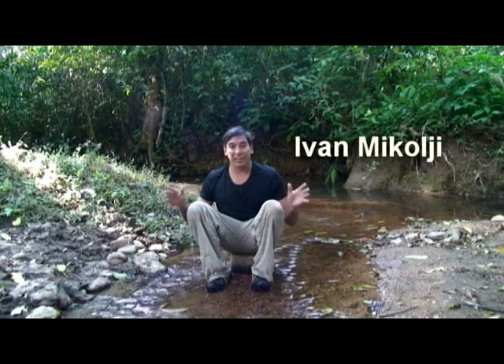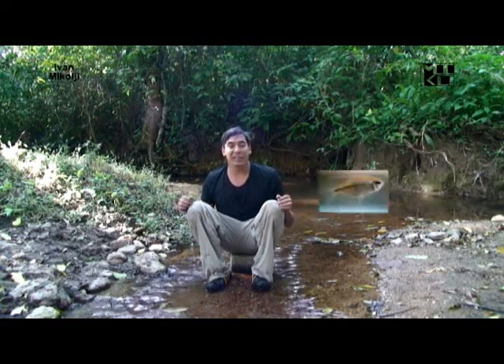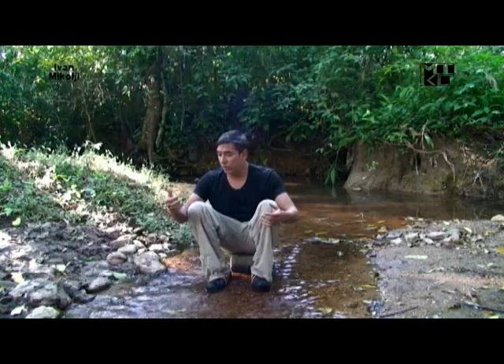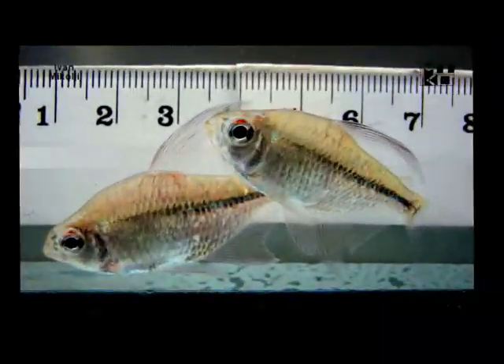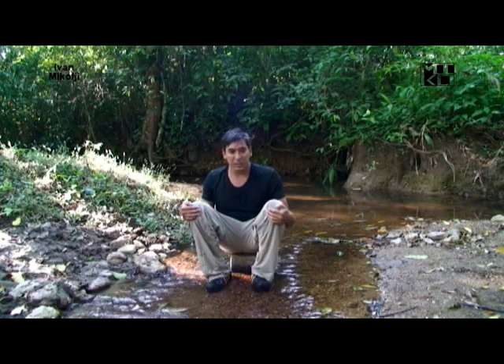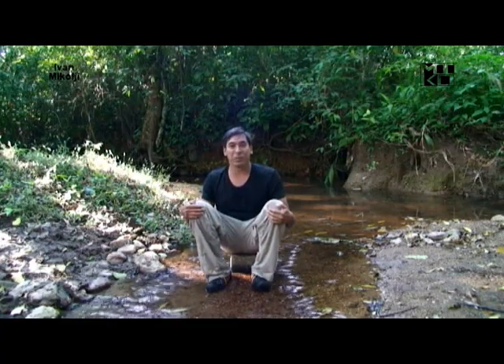I'm here in this creek and I just can't believe that we have found Moenkhausia pittieri. The water is crystal clear, around 24 degrees Celsius. After two or three years of looking for them, here they are. So let's go in and swim with them.